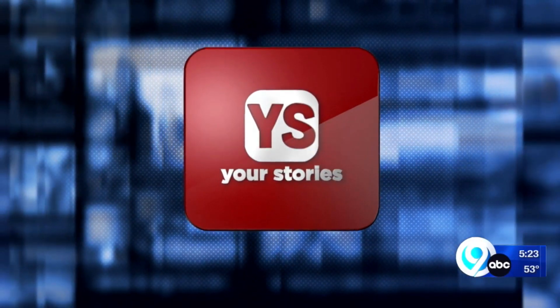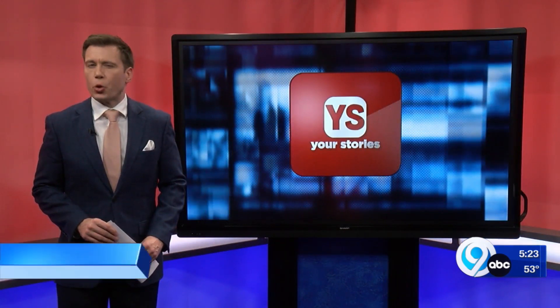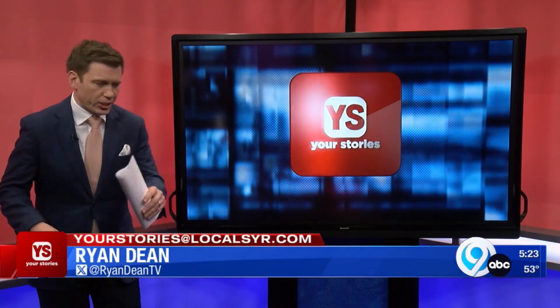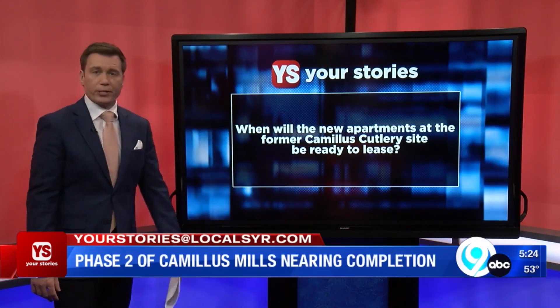Here is Ryan Dean with the Your Stories Q&A. We have an update on an historic piece of property in Camillus. When will the new apartments at the former Camillus Cutlery site be ready to lease?